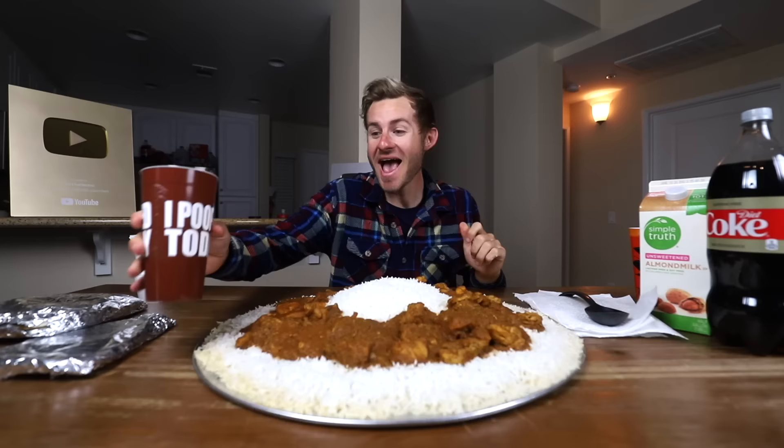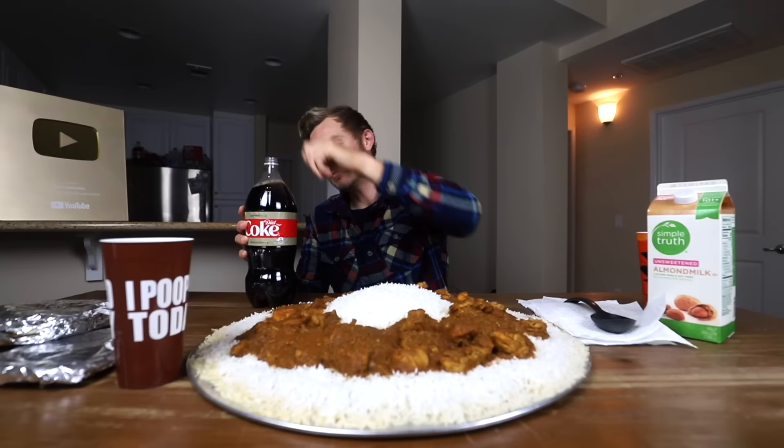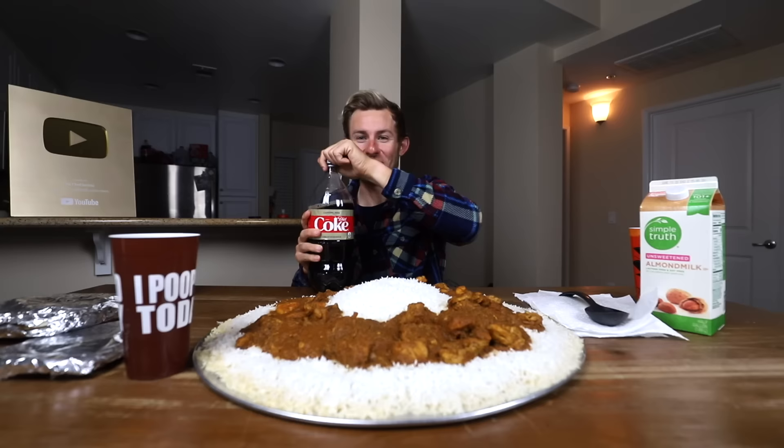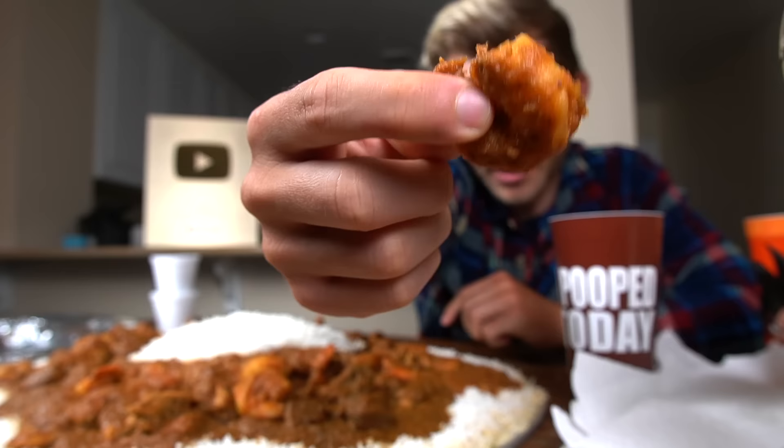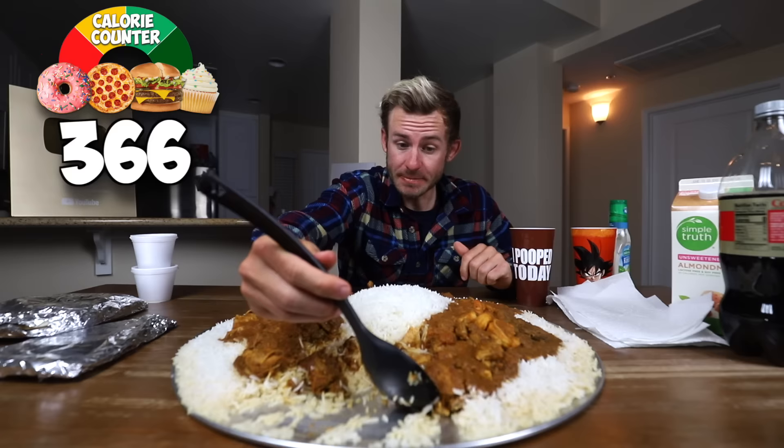All right, Electric Empire, we are ready to get this challenge started. We are ready to get this one underway. I'm actually very, very hungry today. Like usual, everybody, if you guys happened to poop today, you've got to give the video a like. I have my water over there, and I think we just got to dive straight into this. We're going to get dirty, get messy with this one. It's time to start this challenge, and we're going to start with the shrimp. That's delicious. Let's get into this challenge.